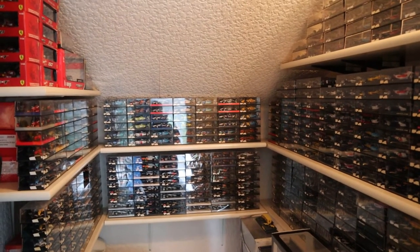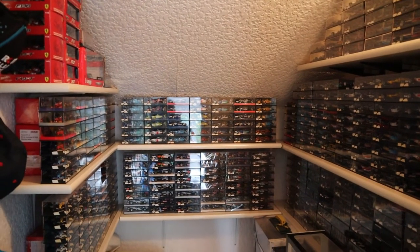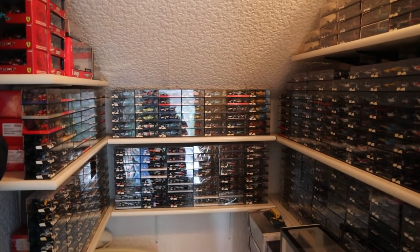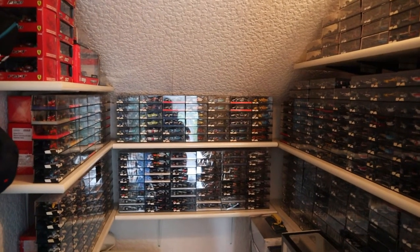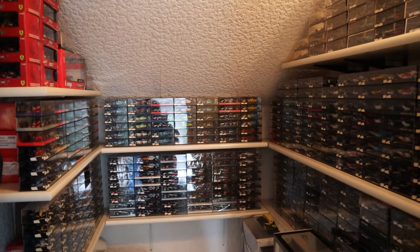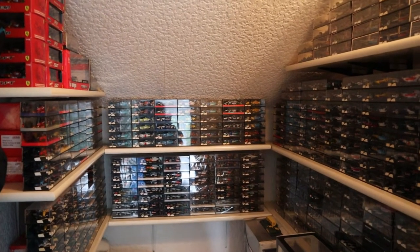Hi guys, welcome back to the Money Auction and welcome back to another F1 collection update video. I sort of do these about once every year now when something big happens, when I get a big update. The biggest update this time around is that I do have the 2020 cars, which I'll show you towards the end of the video.